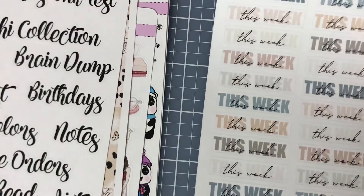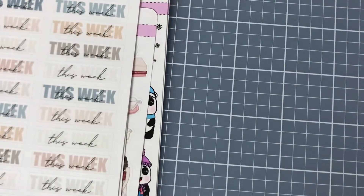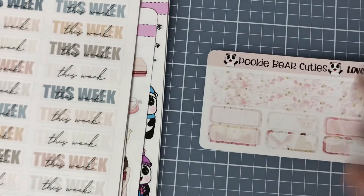I'm probably going to use that in my Hobonichi. And this piece is part of that Love Spells collection.